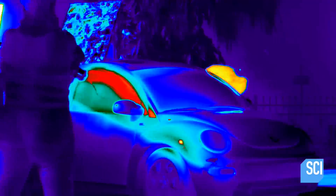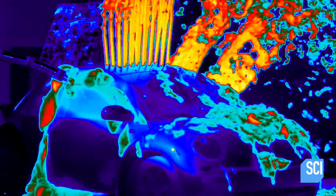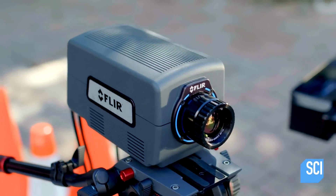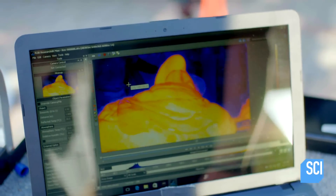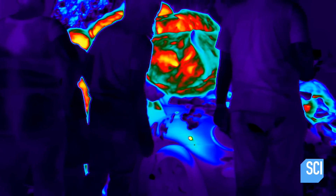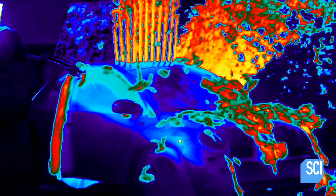Darren is using a FLIR thermal cam so we can see all the heat being produced from the chemical reaction. FLIR stands for forward-looking infrared. The camera detects infrared energy, also known as heat. Each color represents different temperatures — in this case, red is the hottest and represents 190 degrees Fahrenheit.